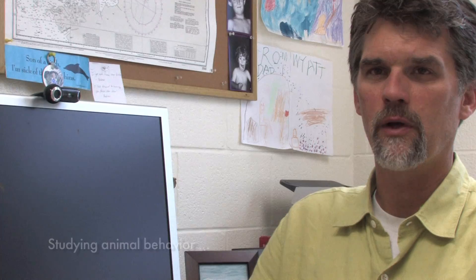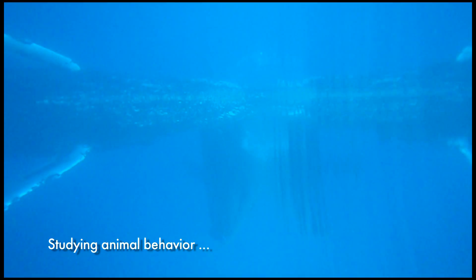We're looking at the foraging ecology of humpback whales along the Antarctic Peninsula — looking at how those whales feed, where they feed. They're feeding primarily on krill. How are the whales actually finding those patches, feeding on them? How much are they actually eating?